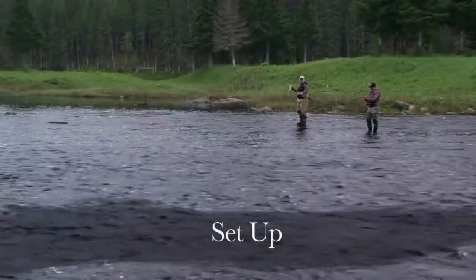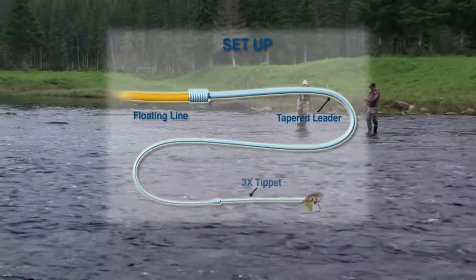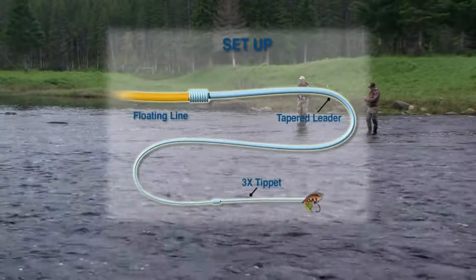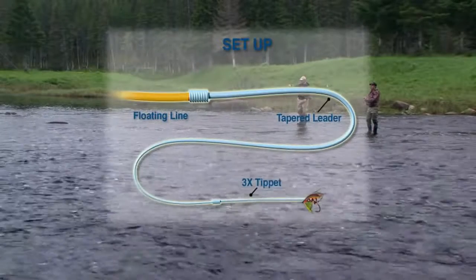The setup I'm using on this trip is a floating line going to a tapered leader to a 3X tippet. It is important to note that no weight of any kind may be used in or on the system.